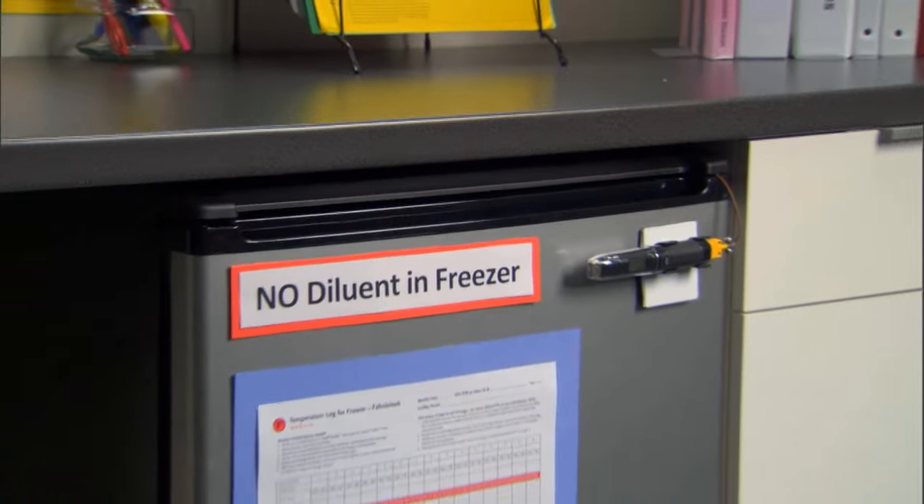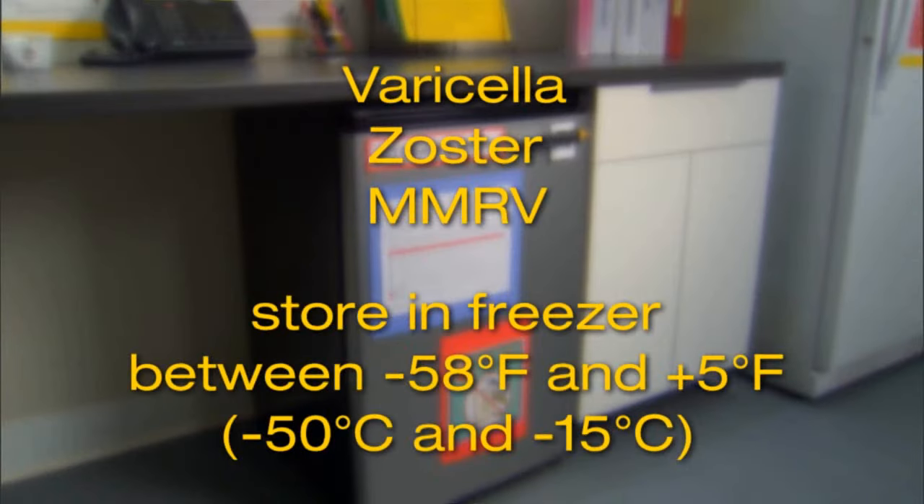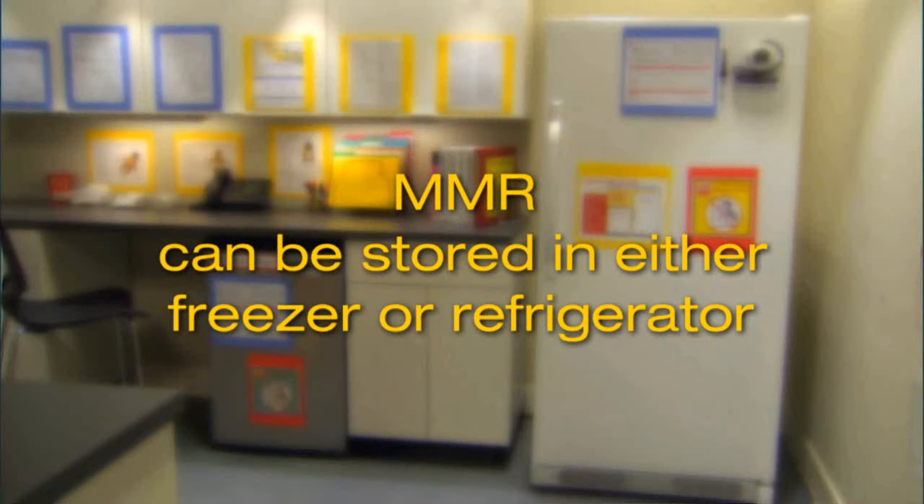In this segment of the program, we will discuss key best practices for vaccine storage and handling. The manufacturer's product information, or package insert, contains the proper temperature information for each vaccine. Varicella-containing vaccines, such as varicella and zoster, should be stored in a standalone freezer between minus 58 and plus 5 degrees Fahrenheit, or between minus 50 and minus 15 degrees Celsius. MMR-V also contains varicella vaccine virus and should be stored in a freezer. These vaccines can deteriorate quickly when removed from the freezer. MMR does not contain varicella vaccine virus, but it can be stored in either the freezer or the refrigerator.